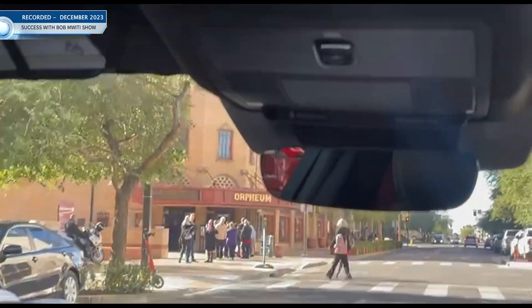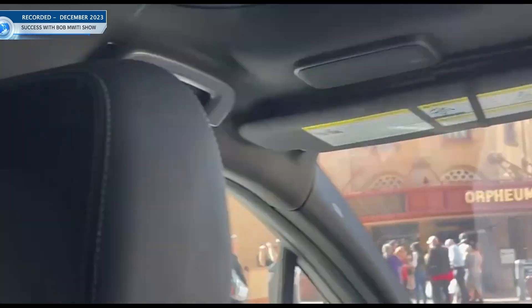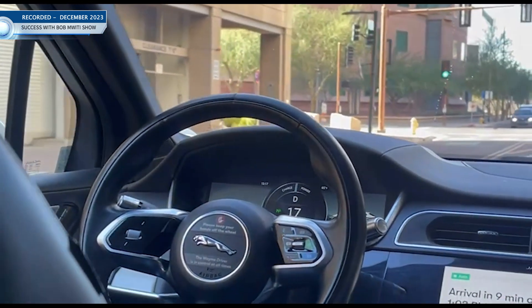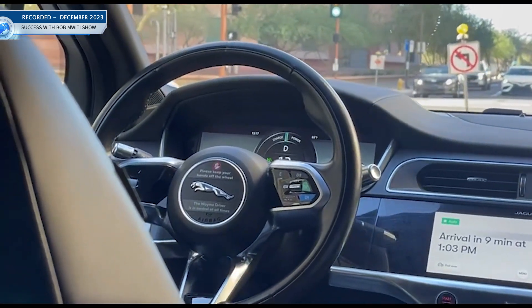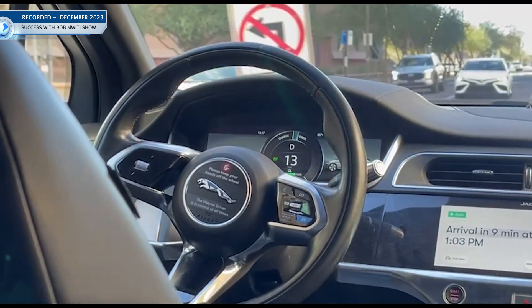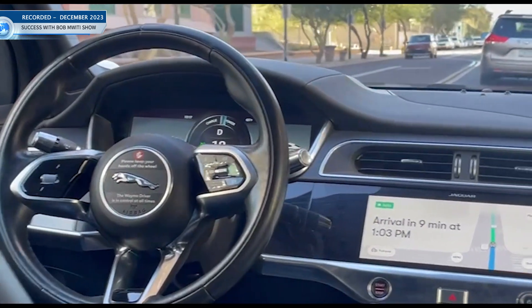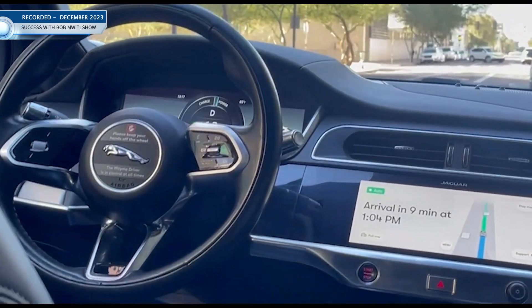It has cameras all over — everywhere. It looks like a police car. These are cameras, guys — you are being watched by Big Brother. On top there are even more cameras. It looks really nice though. This is a Jaguar, yeah, and it's a nice design. This is first world — it even says 'keep your hands off the wheel.'